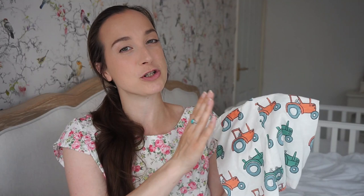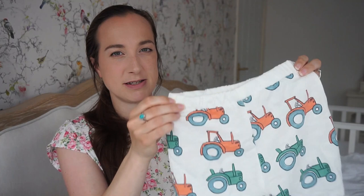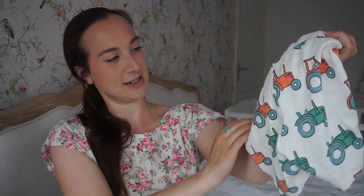I also want to show this cute little pair of shorts — my mum bought these from Marks & Spencer. In my last haul, my husband and I actually bought a romper in the same pattern, which my mum didn't know about, but luckily she just bought the shorts. They're around £6, I think. They're cream with little orange and green tractors on them, which is perfect because Arthur loves vehicles and tractors right now.